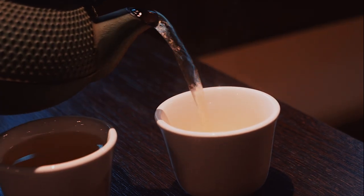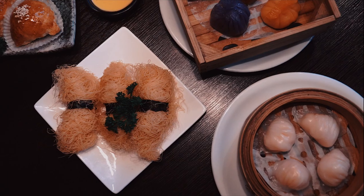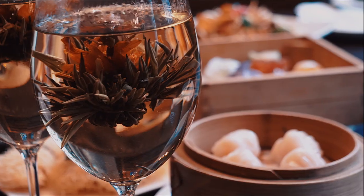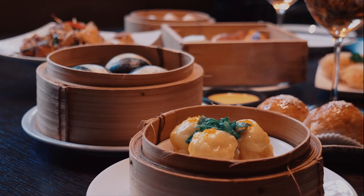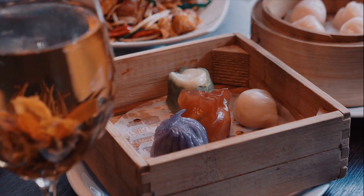First, the tea is poured. Tea is key to the dim sum experience and this is the first thing that will happen at your table. It's so important — you'll often hear people say 'let's go yum ta' in Cantonese when referring to going for dim sum, but this actually translates to 'let's go and drink tea.' On the table at Plum Valley you can spot their renowned rainbow dim sum set, featuring a colorful feast of steamed dumplings.